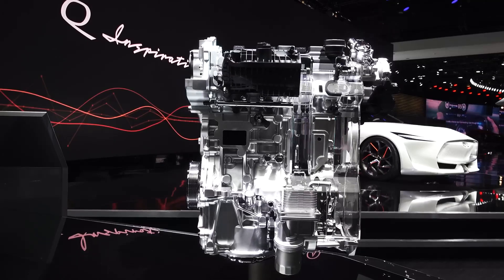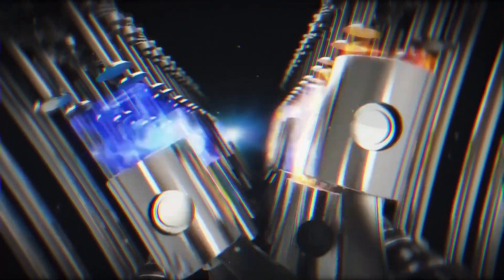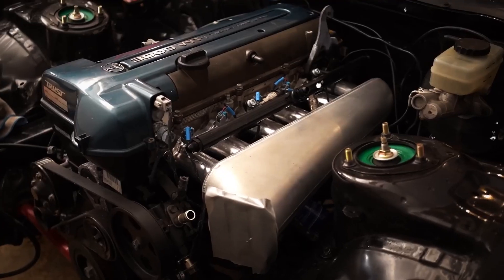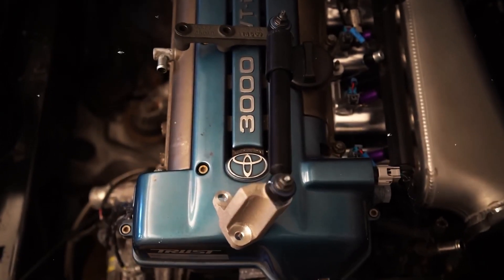When it comes to choosing the right engine setup, one of the biggest questions is: should you go for a turbocharged, supercharged, or naturally aspirated engine? Each type of engine has its own unique strengths and characteristics, which affect performance, fuel efficiency, and driving experience.